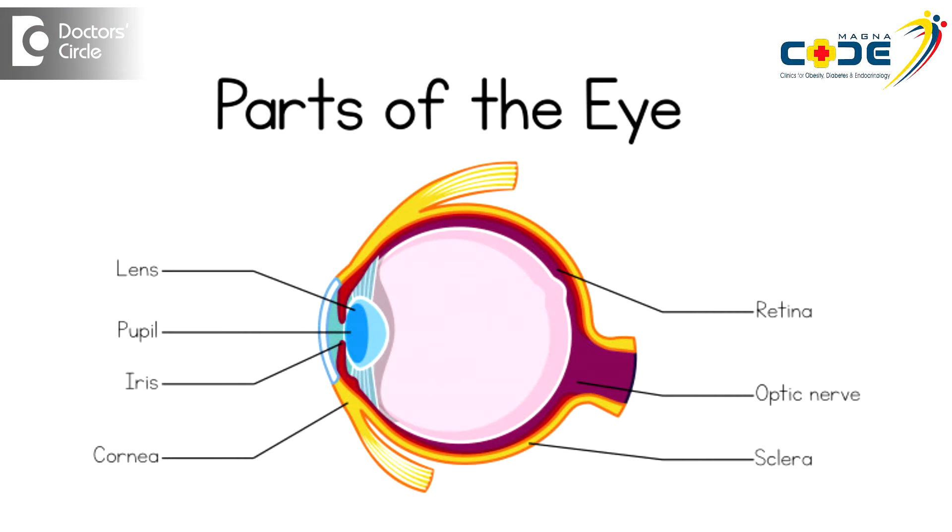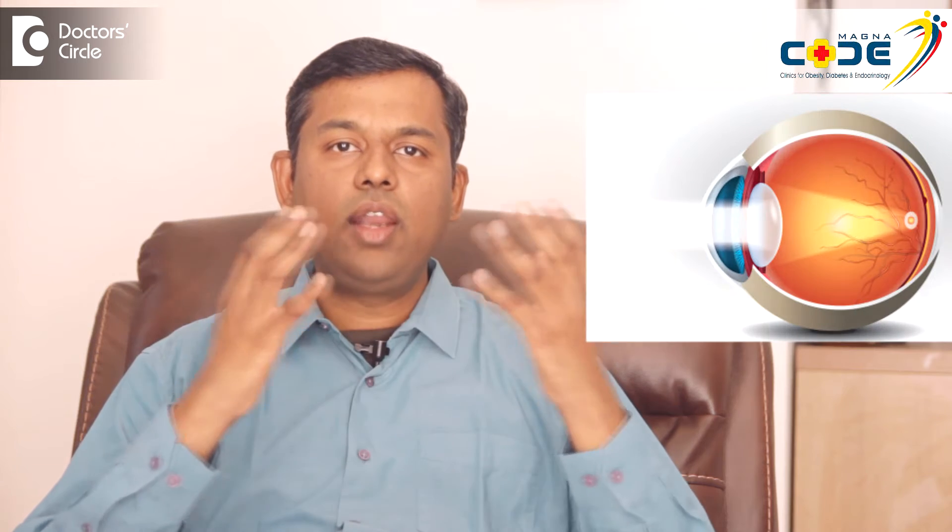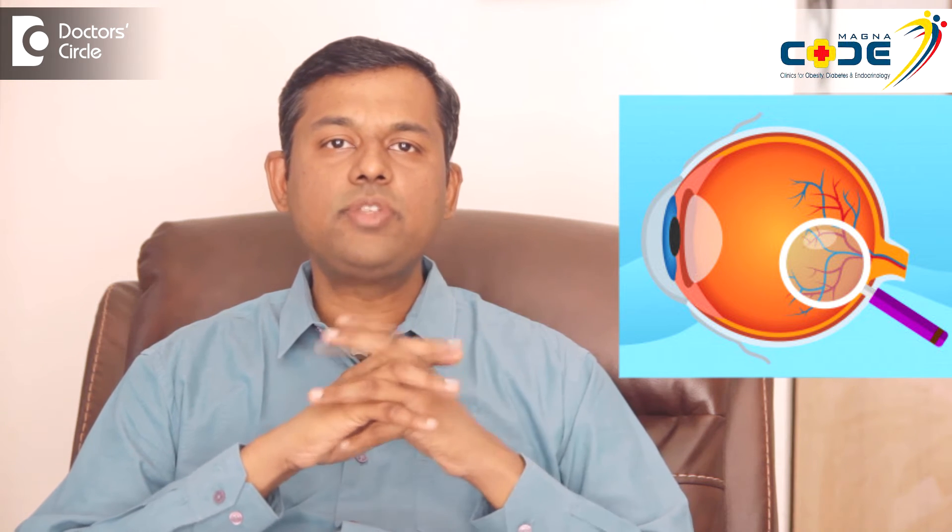One important thing to note is that at the back of the eye, we have something called the retina. The retina is basically a sensor — it senses the light which comes into the eye, and that's how we perceive the world around us. These retinal blood vessels can sometimes get clogged because of high blood glucose.